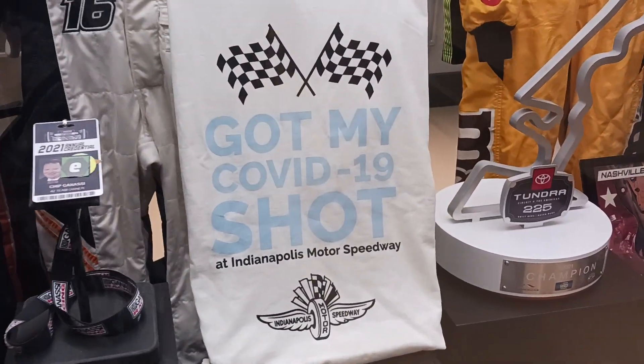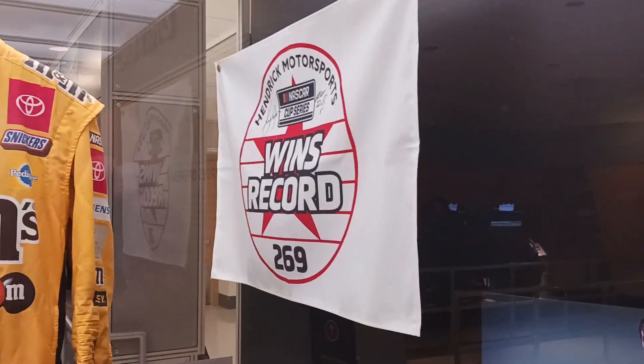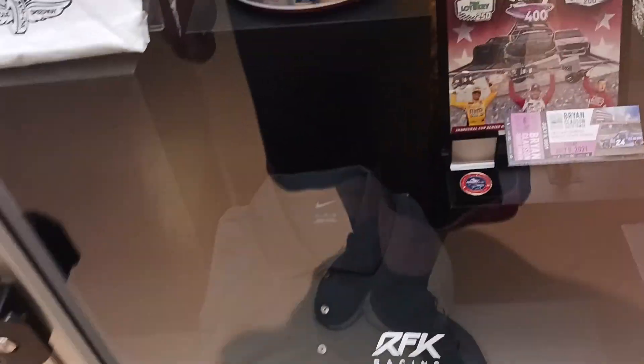My God — they have the COVID-19 display. Yep, don't forget that. Oh, this is so cool. Oh yeah — Hendrick Motorsports the win record. This is awesome.